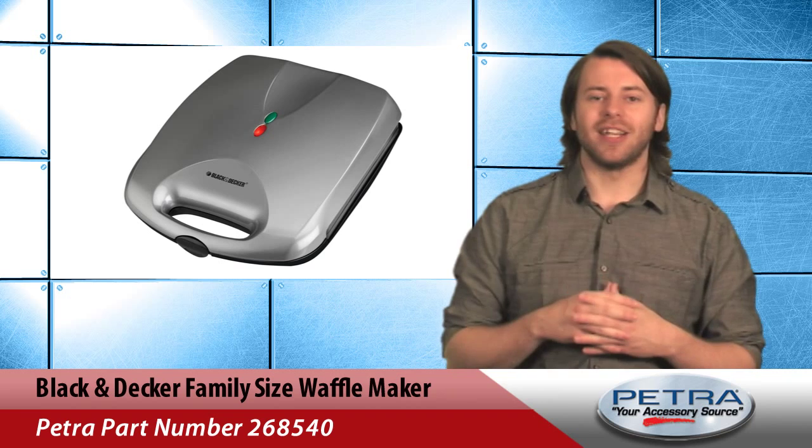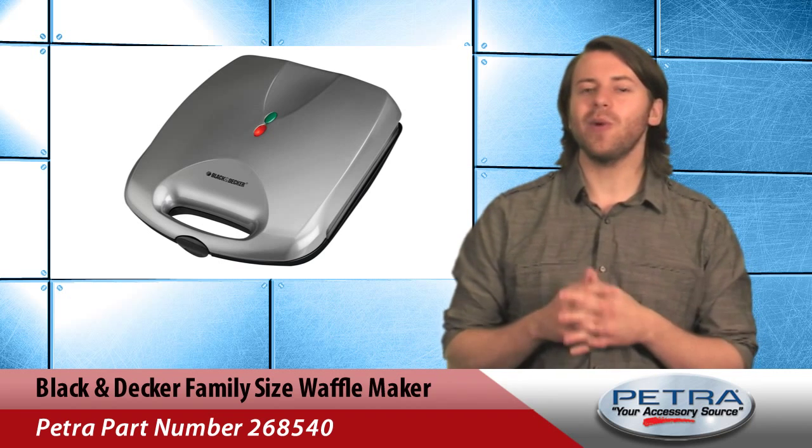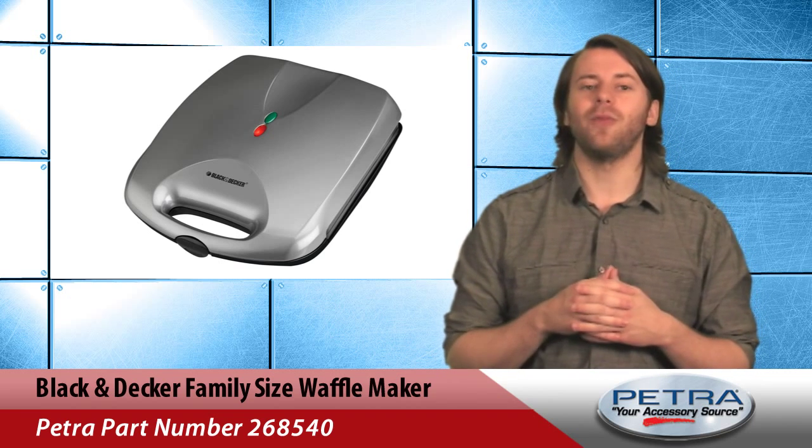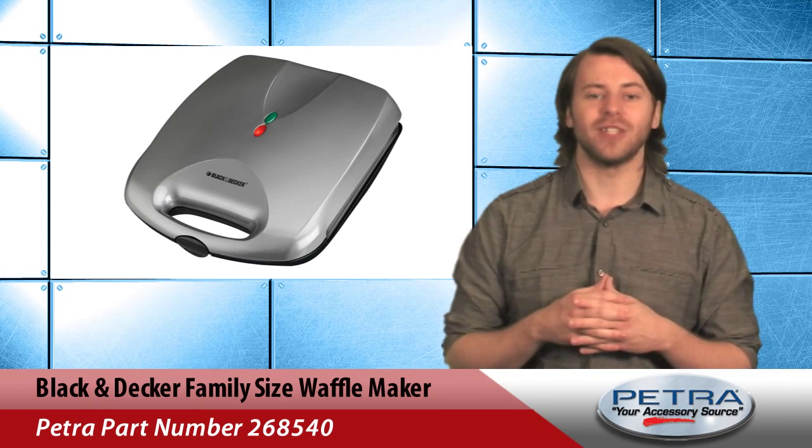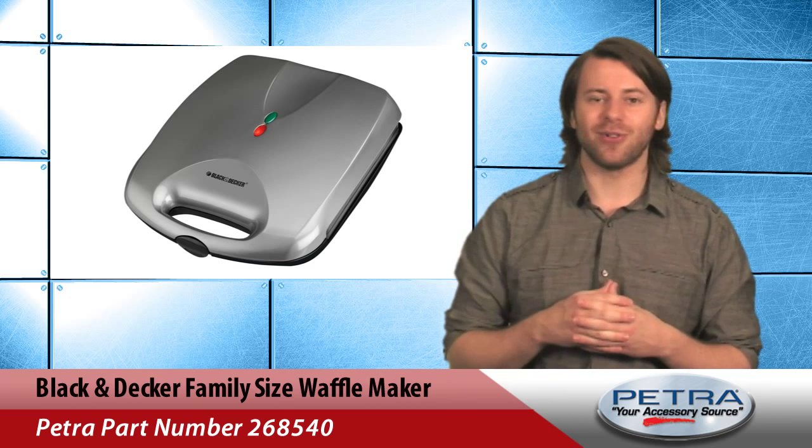That's why customers love products that make breakfast easier, which is why we are featuring the family-sized waffle maker from Black & Decker, Petropart number 268540, on the homepage at Petro.com.